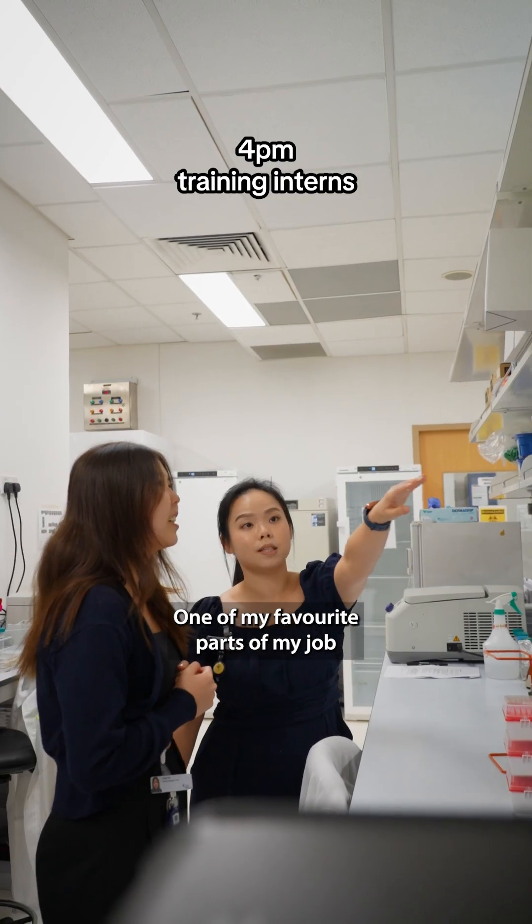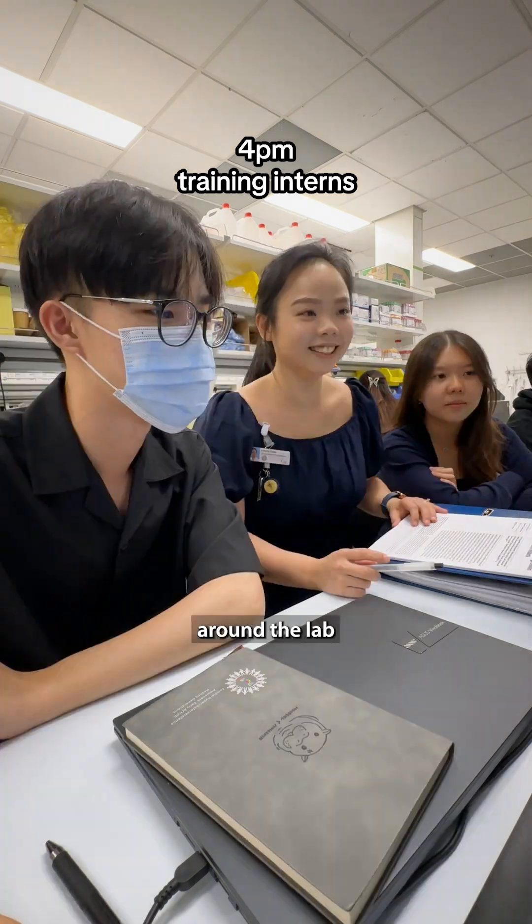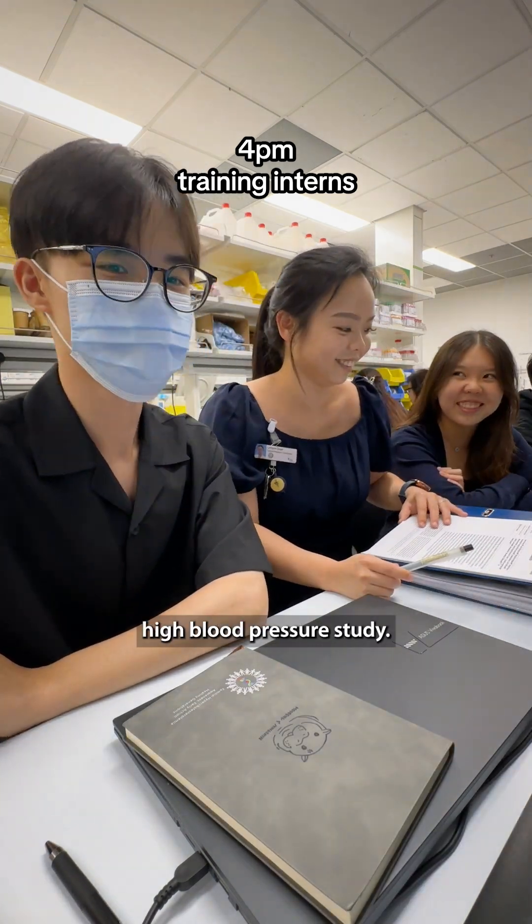One of my favourite parts of my job is training new interns. I will show them around the lab and share about the high blood pressure study I'm working on.